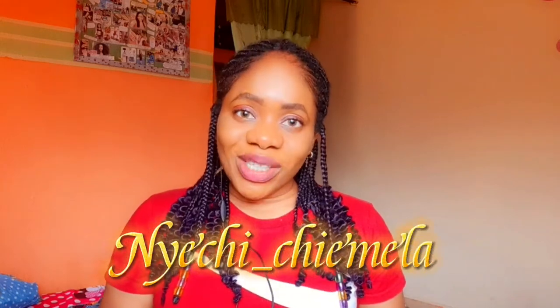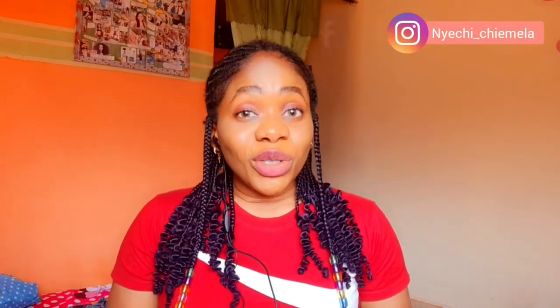Hey, welcome back to my channel. If you're new here, my name is Yechi Chemela. I'm a skincare enthusiast, a Nigerian content creator, and a skin health lover. In case you're new, consider subscribing to this channel if you're interested.